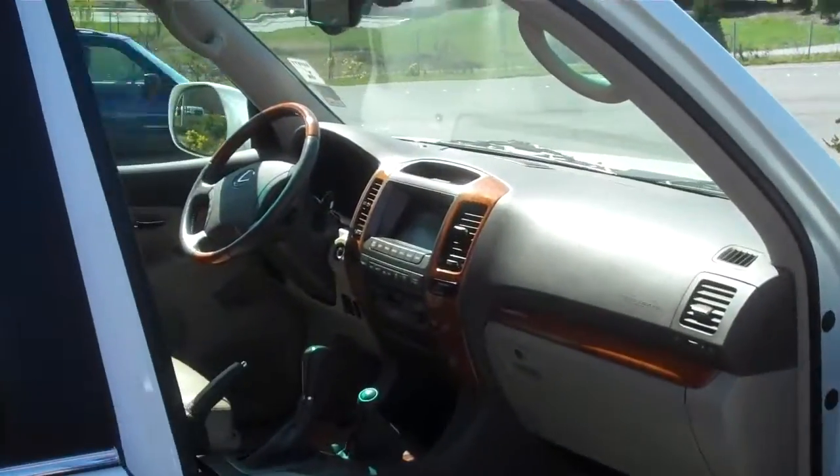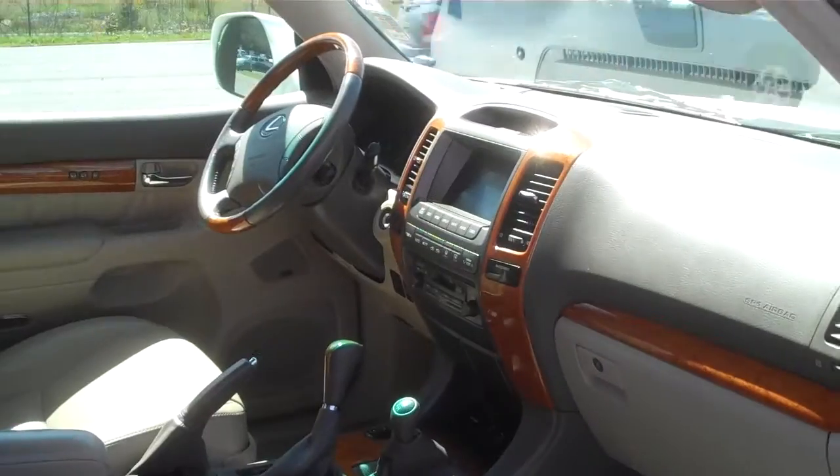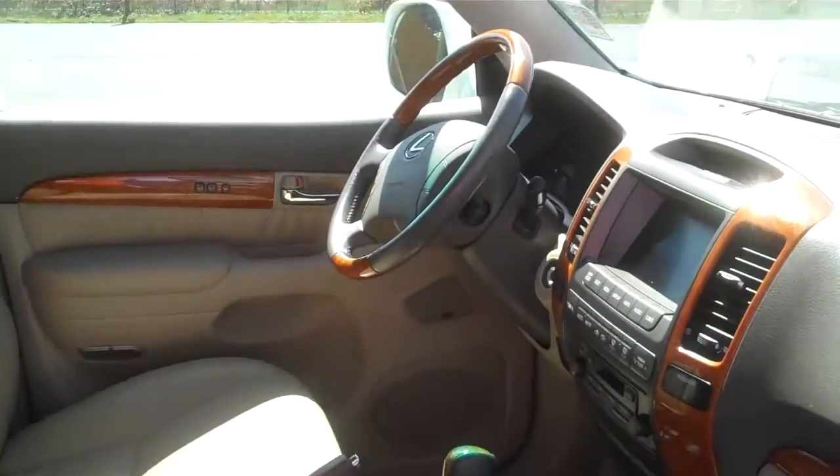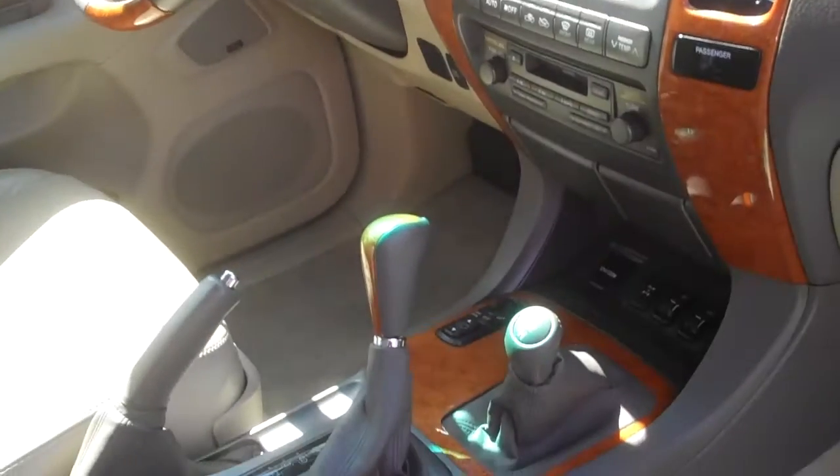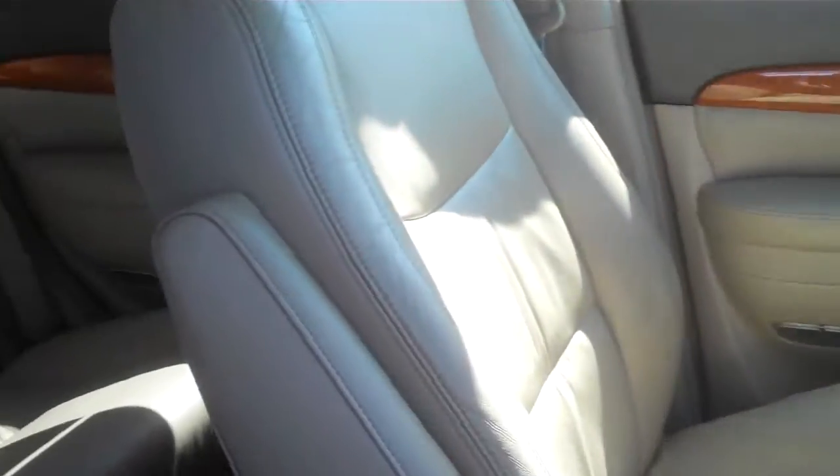Let's take a look inside here. You can see the gray leather or tan leather. It's got the navigation, all the Lexus upgrades and styling, and a full range of options. Great, super reliable SUV at an affordable price.